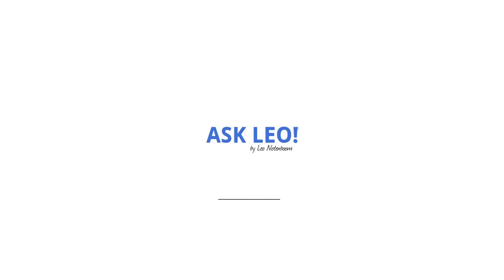I've lost my password vault. What do I do? Well, don't panic. Hi everyone, Leo Notenboom here for askleo.com.